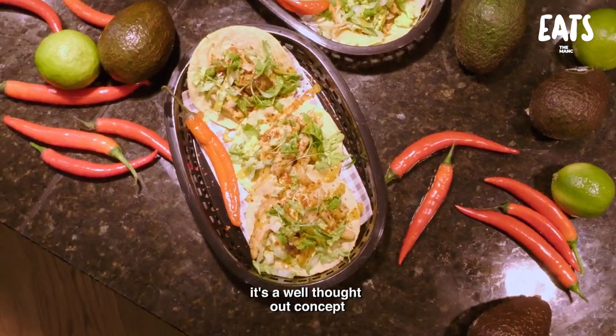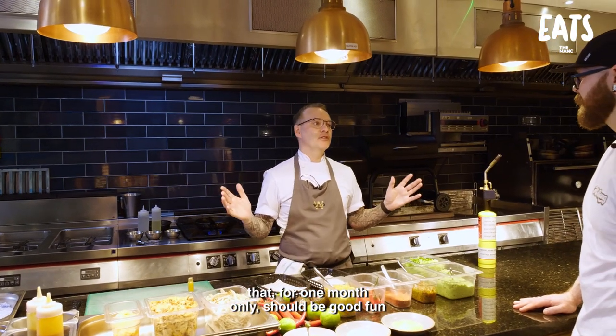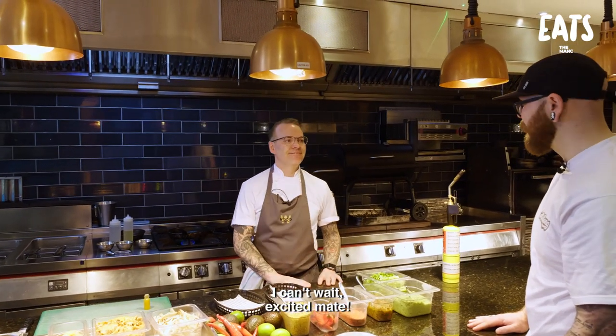Everything just works together really well. It's a well thought out concept that should be one month only - it should be good fun. I can't wait. Excited, mate.